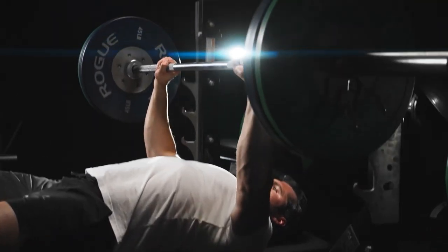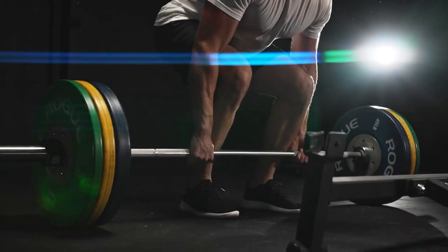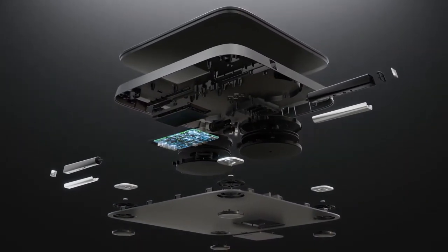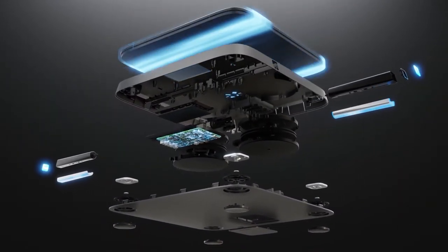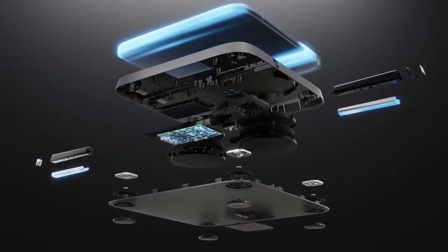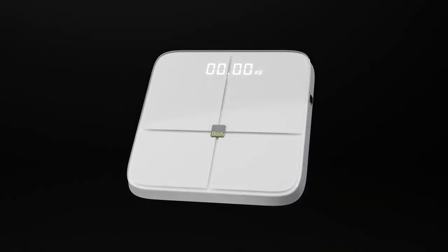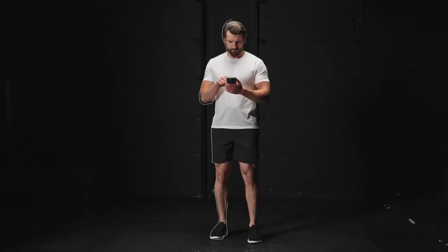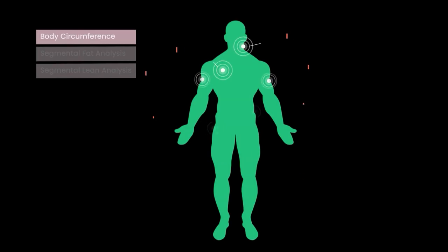Its 3D body modeling capability and direct segmental measurement feature are on another level. This scale can determine your body fat percentage, circumference measurements, and muscle growth. It also provides details about your body's fat distribution, body type, and degree of obesity, and forewarns you about the dangers of fat. Its clean, elegant design is impossible to ignore — available in white and black variations, it adds a premium touch to your workout space. It also has a concealed rope.